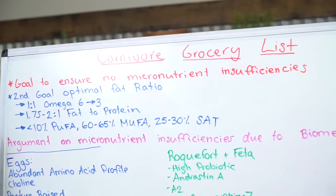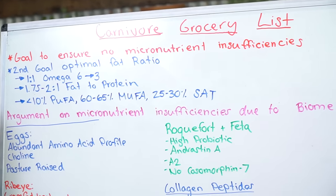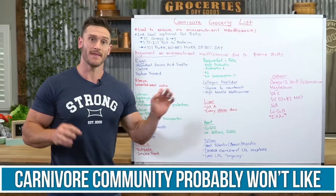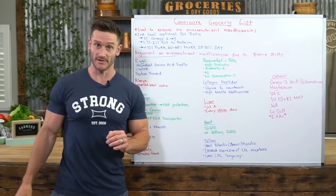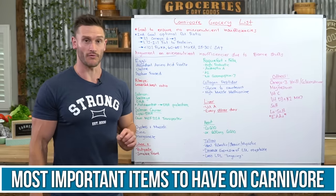What I've done here is compiled a carnivore grocery list. I'm going to say right out that there are two things on this list that I haven't even put on the whiteboard that the general carnivore community probably wouldn't like, so I didn't put them on yet. I'll talk about them towards the end of the video. This is the stuff I think is most important that you get when you do carnivore.